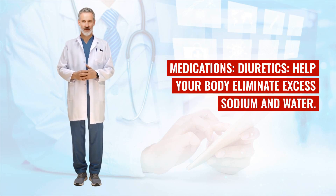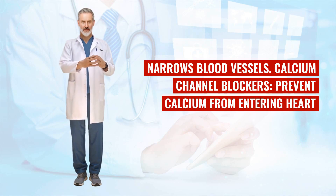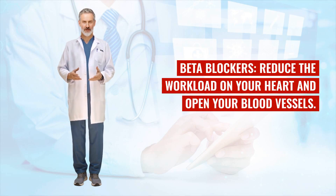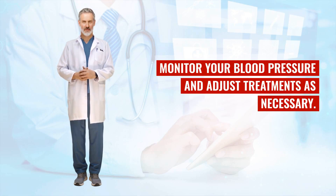Medications for hypertension include: diuretics, which help your body eliminate excess sodium and water; ACE inhibitors, which help relax blood vessels by blocking the formation of a natural chemical that narrows them; calcium channel blockers, which prevent calcium from entering heart and blood vessel muscle cells, thereby relaxing them; and beta blockers, which reduce the workload on your heart and open your blood vessels. Keep regular appointments with your healthcare provider to monitor your blood pressure and adjust treatments as necessary.